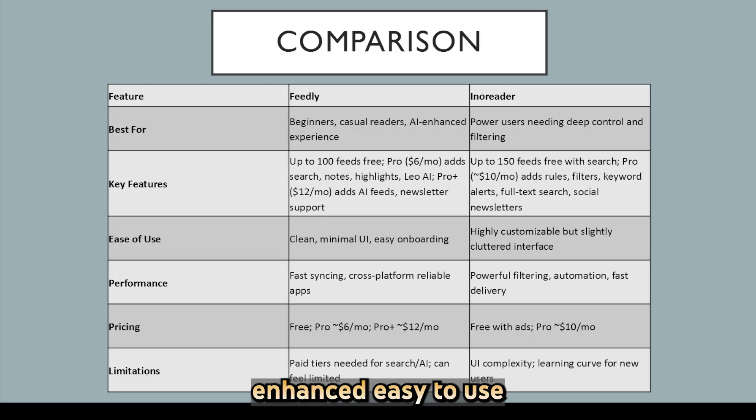Choose Feedly if you prefer a sleek, AI-enhanced, easy-to-use reader with minimal setup. Go with Inoreader if you want serious feed horsepower with automation, keyword rules, full search, and a budget-conscious pro price. Your final pick should match whether you're a casual reader or a dedicated RSS power user.